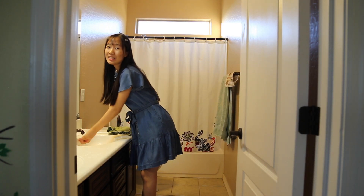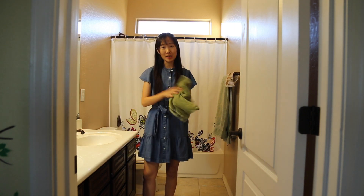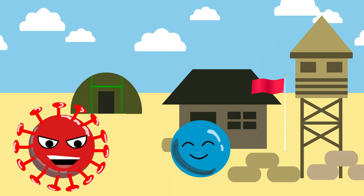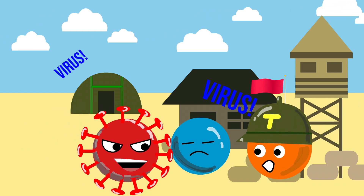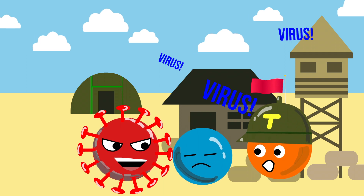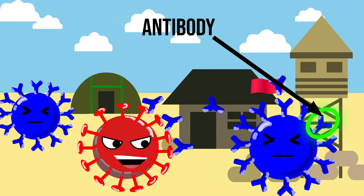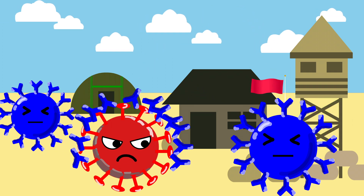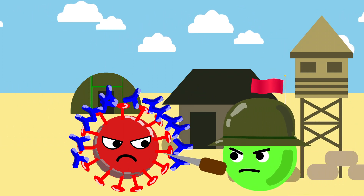Before we get to vaccines, let's start with how your immune system works. Your immune system acts like your body's military. When a new enemy virus breaches your barriers, your immune system is slow to respond to the infection because your cells need to sound the alarm and produce their form of ammunition known as antibodies. Antibodies bind to protein receptors on the surfaces of viruses, making them ineffective and ready for destruction.